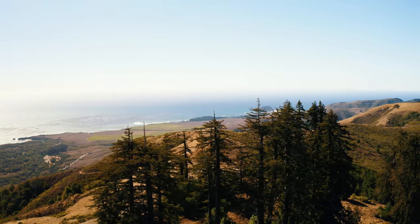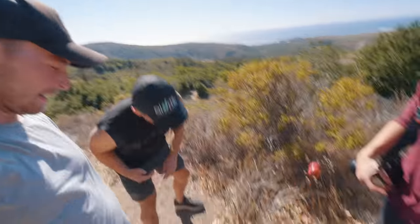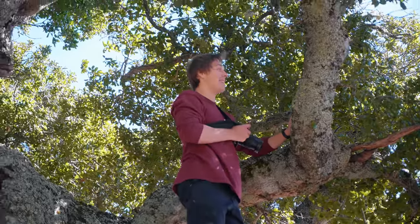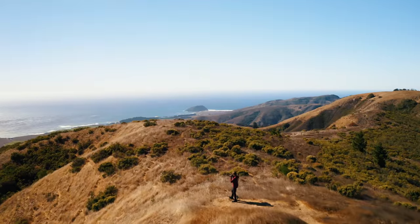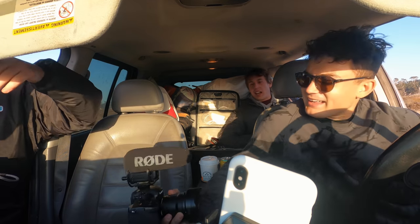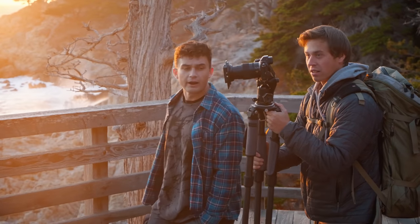Day two of searching for the macOS Monterey wallpaper. Made it to the top of this hill — it was really steep and there's no wallpaper in sight yet, but we're on the hunt. It's so windy! After being here for two days, I'm kind of starting to realize why Apple didn't make a nature wallpaper — it's really difficult. Turns out finding your own wallpaper is a lot harder than copying someone else's.